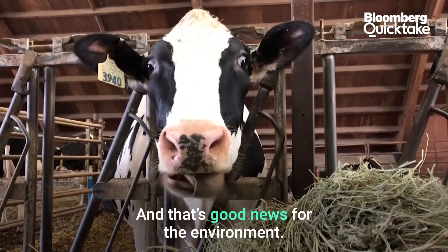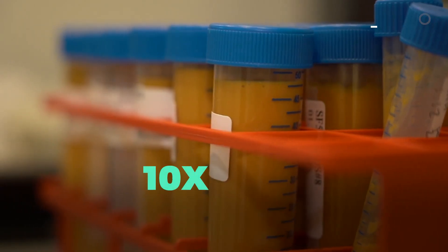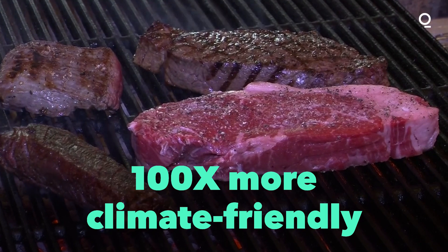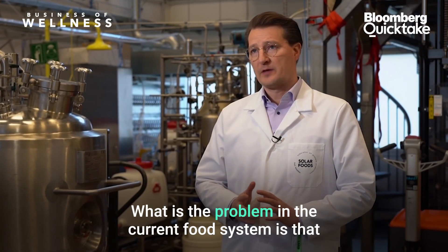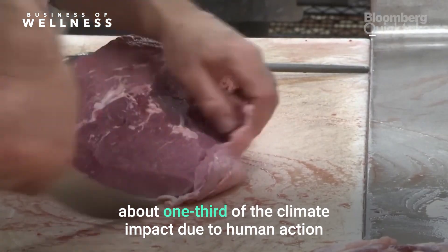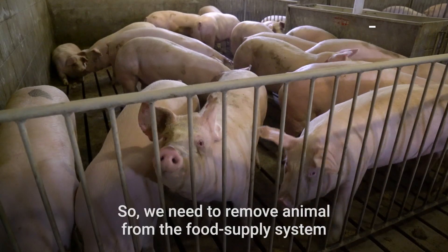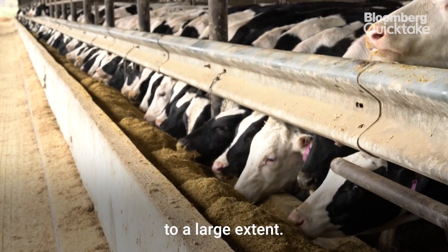And that's good news for the environment. Solar Foods says Solein is about 10 times more climate-friendly than most plant-based proteins, and about 100 times more climate-friendly than meat. The problem in the current food system is that about one-third of the climate impact due to human action is due to what we eat, and about 80% of that is due to animal production. So we need to remove animal from the food supply system to a large extent.